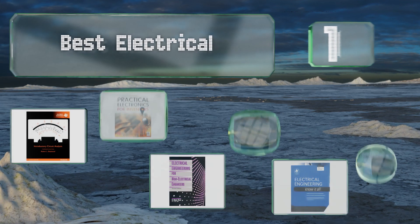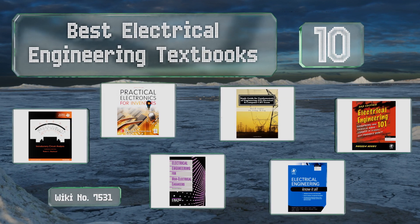EasyVid presents the 10 best electrical engineering textbooks. Let's get started with the list.